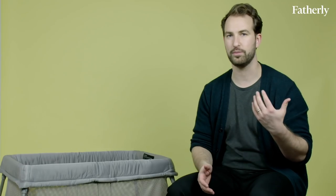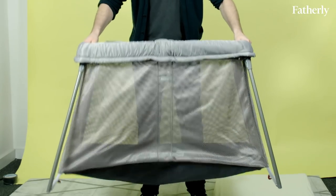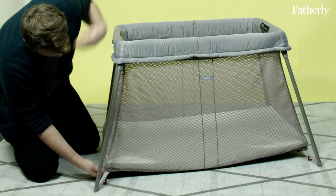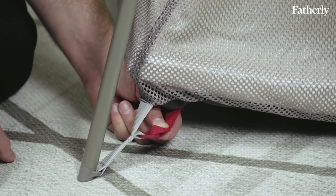This is the BabyBjorn Travel Crib. It weighs about 13 pounds, comes in a luggage style suitcase, and retails for about $300 on Amazon and on the BabyBjorn website. It's machine washable, comes with a very comfy mattress, and features a base plate in the bottom of the crib that holds it secure and steady. The BabyBjorn comes with a fitted sheet, but you can use any sheet you'd like, and it connects in four different places — no snaps necessary, just simple hook attachments.